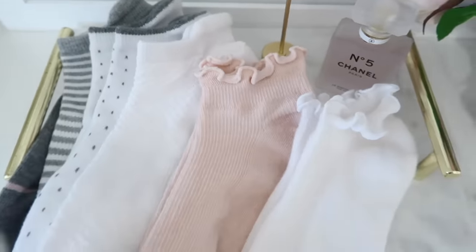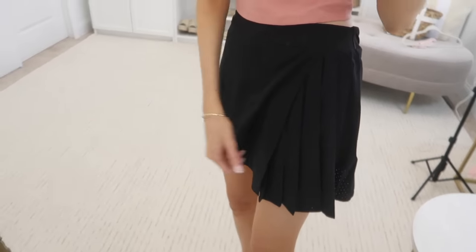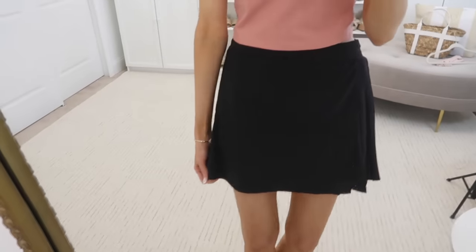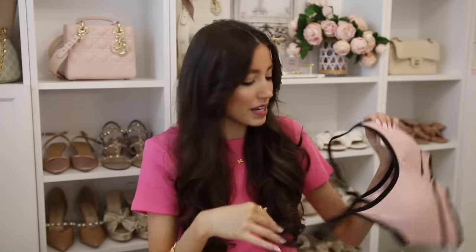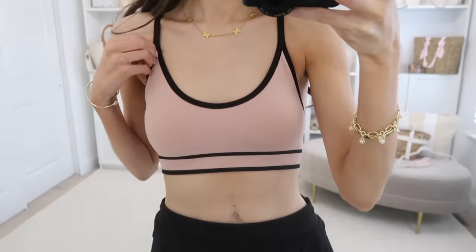This tennis skirt in black is so nice — it has pleats on the side giving very Lululemon vibes, with built-in biker shorts underneath. It looks really pretty, very chic and elevated. I also grabbed this sports bra to go with it for a pink and black moment. It has a black tie-in, adjustable straps, removable cups, and feels like a really nice breathable soft fabric. All the detailing makes it look so chic.